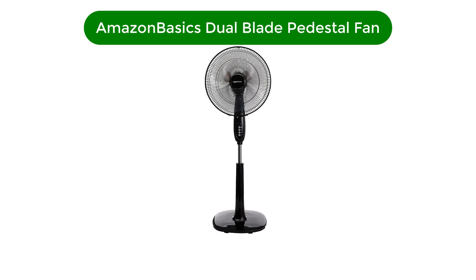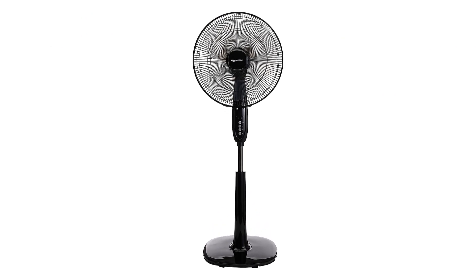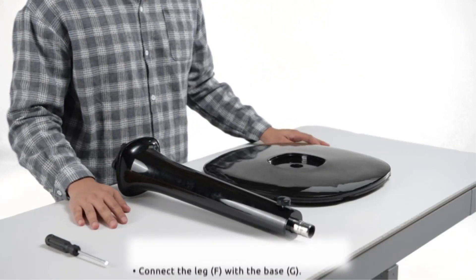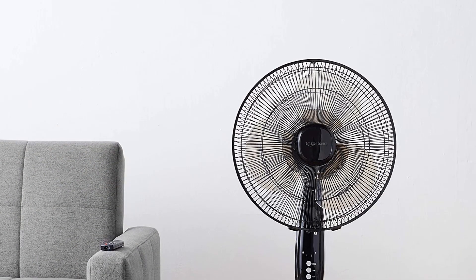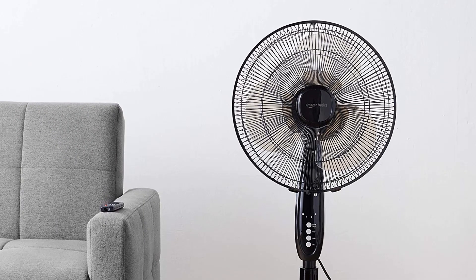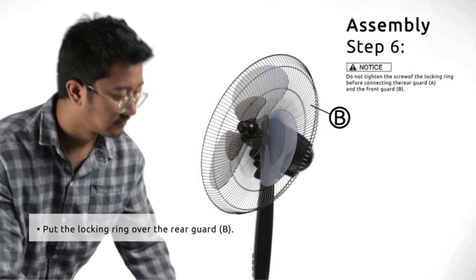Number 1. Our best pick is the Amazon Basics Dual Blade Pedestal Fan. This pedestal fan is one of the highest-rated fans you could find on Amazon, leaving other popular brands behind like Vornado and Honeywell. People love it because of its performance, power, and price. It's a dual-blade fan with 16-inch blades, able to move more air with the added turbulence of its dual blades.